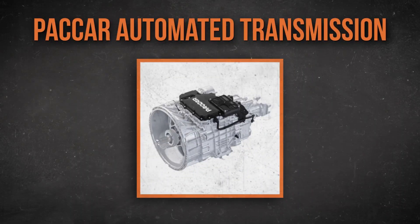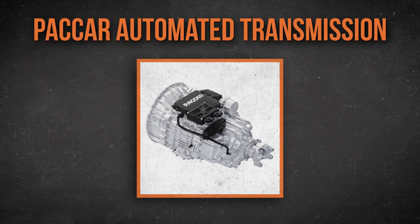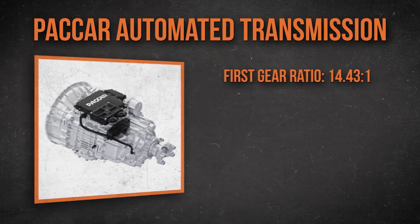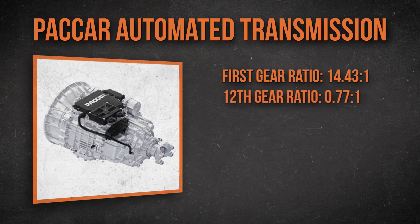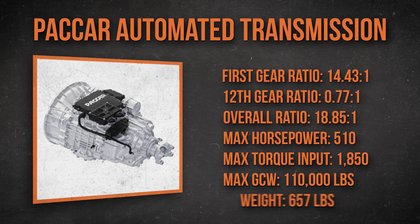The PACCAR automated transmission is a 12-speed twin countershaft design with helical gearing. It was developed by the joint venture of Eaton Cummins Automated Transmission Technologies. PACCAR programmed it for optimized performance with its MX-13 engine and the drive axles released last year. It's an overdrive setup with a final drive ratio of 0.77 to 1. The maximum input ratings are 510 horsepower and 1,850 pound-feet of torque, rated to 110,000 pounds gross combination weight. It's also the lightest automated transmission on the market, weighing in at just 657 pounds.